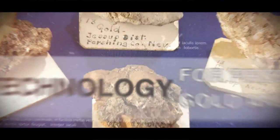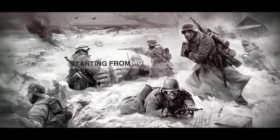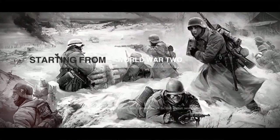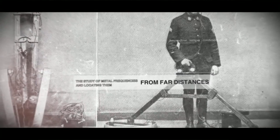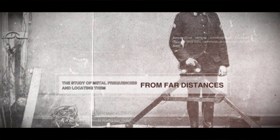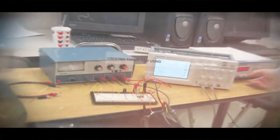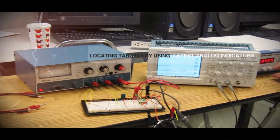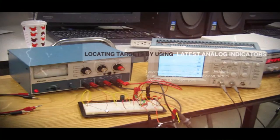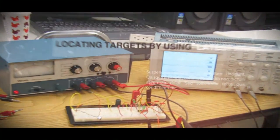The first detectors were developed around World War II in order to detect land mines. In the following years, with advancements in electronics, people started to develop devices that could detect precious metals and mines from a distance. Initially, these devices did not have any indicators on them. As technology advanced, detectors with analog indicators and then with digital LCD indicators were produced.